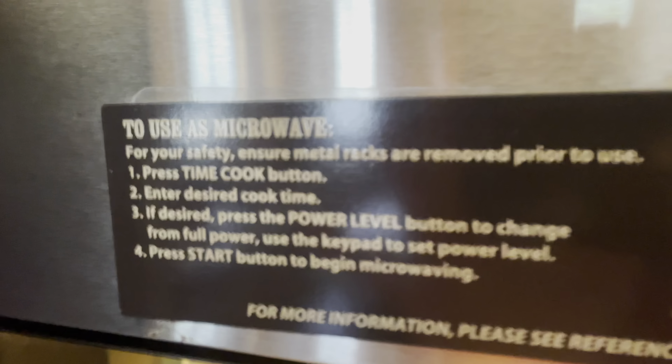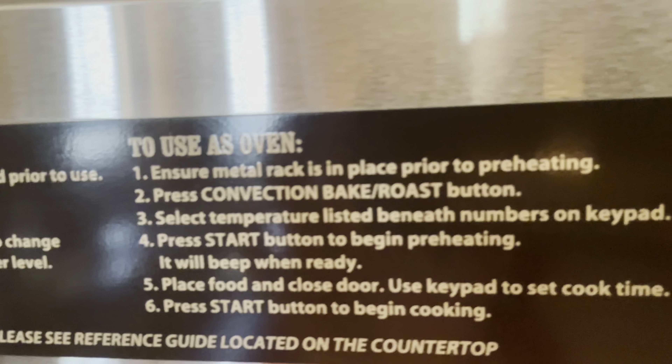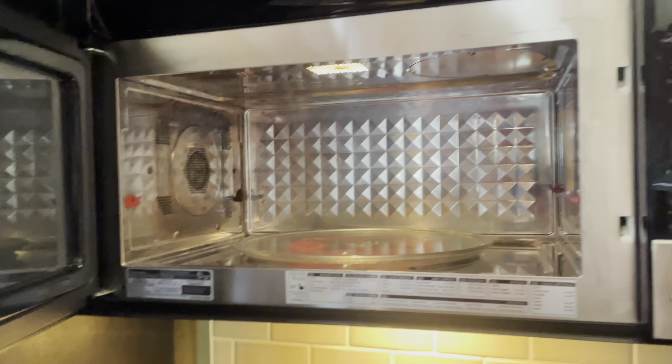This is apparently a microwave that also doubles as an oven, so you actually have a microwave and an oven. I've not seen one of these before, it's pretty cool.